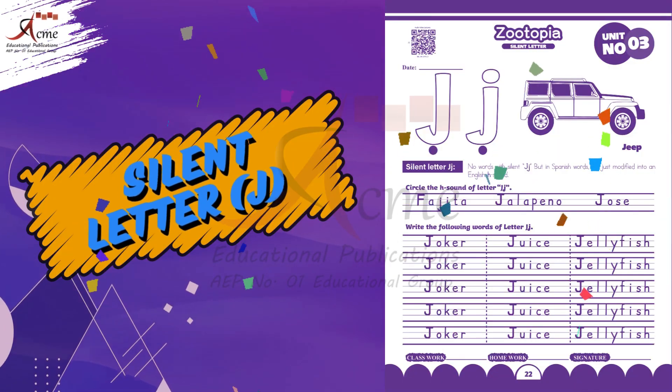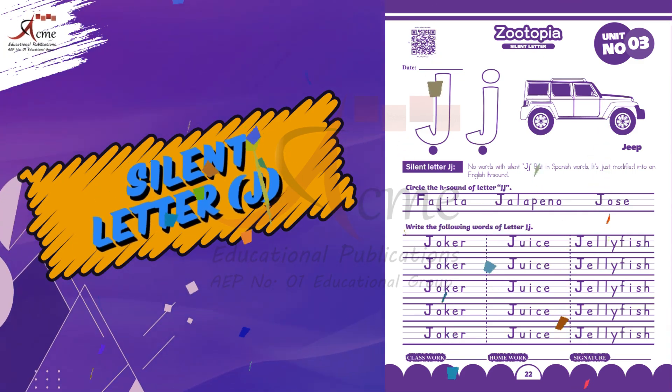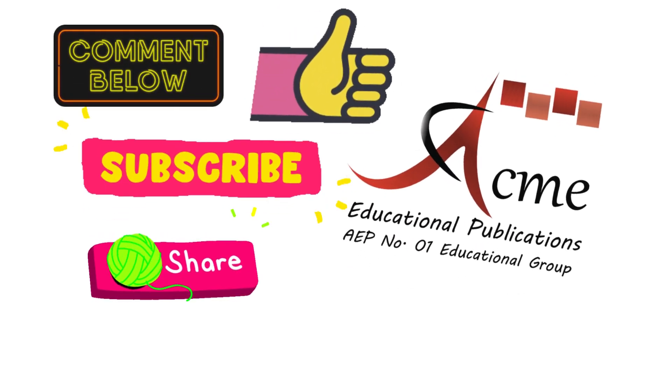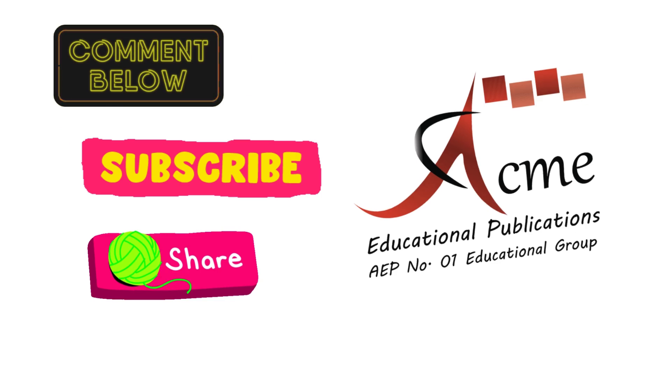Great job! You have completed your task. Comment us the screenshot of your activity. Must like, subscribe and share this video. Happy learning, and I'll see you in the next lesson.